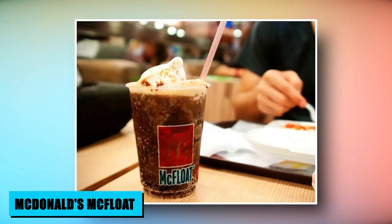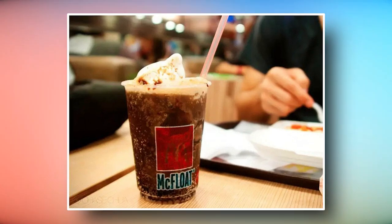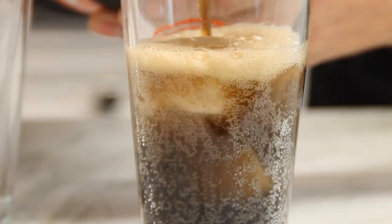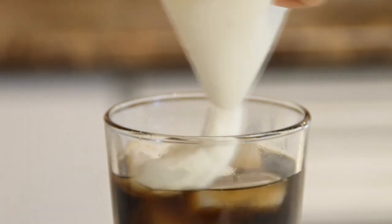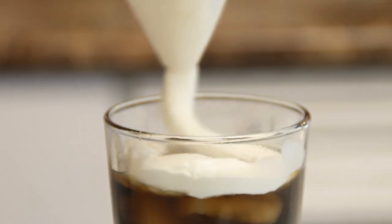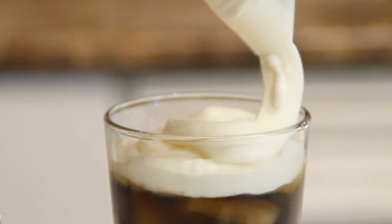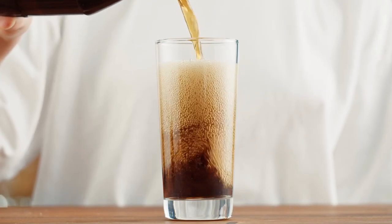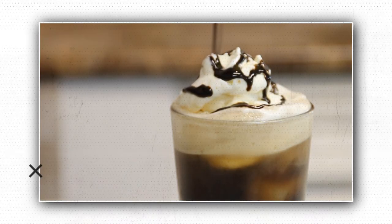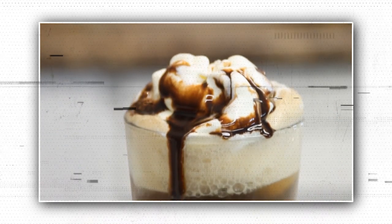At McDonald's, a delightful treat awaits in the form of the McFloat, a customizable ice cream float experience. By simply ordering a small vanilla ice cream cup and adding a splash of fountain Coca-Cola, you craft a refreshing and creamy fusion of flavors. This secret menu gem provides an alternative to traditional soda options, allowing you to create your own palate-pleasing combinations. The McFloat exemplifies the joy of culinary creativity, transforming a simple dessert into a personalized, fizzy delight.